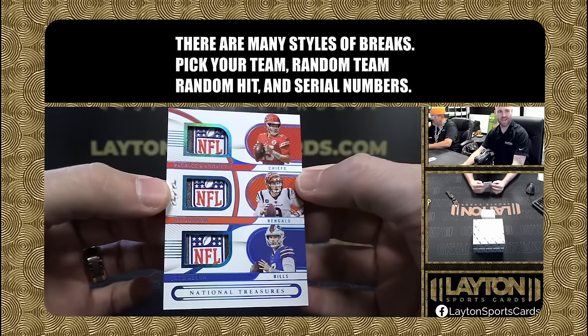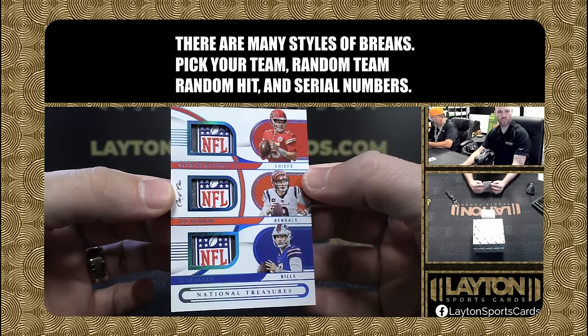There are many styles of breaks: pick your team, random team, random hit, and serial numbers.